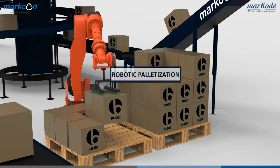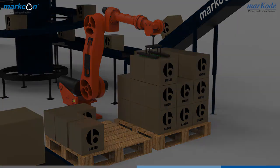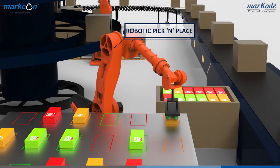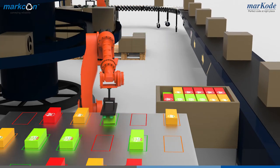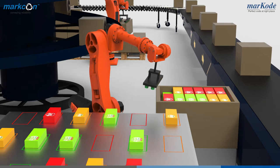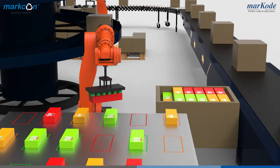Robotic palletizing and depalletizing solutions, which offer great flexibility to handle your products. Robotic pick-and-place solutions, which work with vision. High-speed pick-and-place robots take products from one location to another with pinpoint accuracy, which increases faster productivity and output.